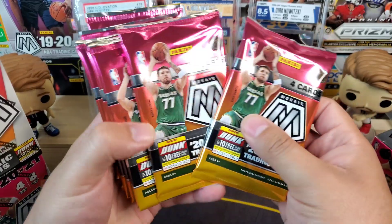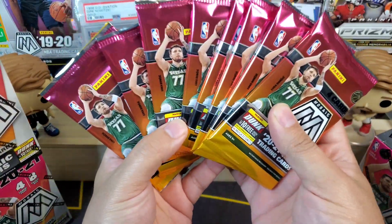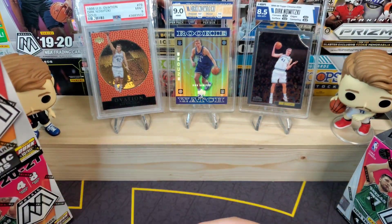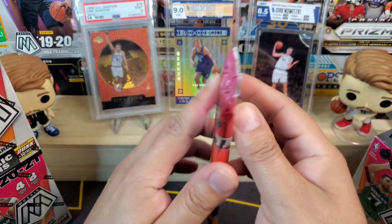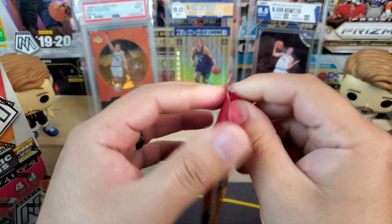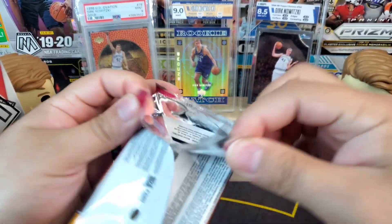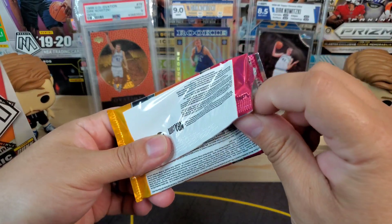So you got eight packs and four cards per pack — I'm so excited. Of course you got my guy Luka Doncic on the cover; he is the cover boy for mosaic which makes it even better. Hopefully he makes an appearance today.